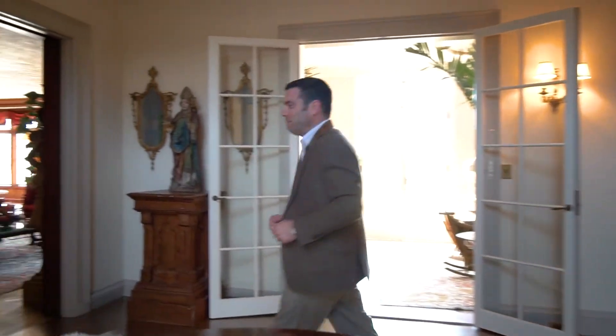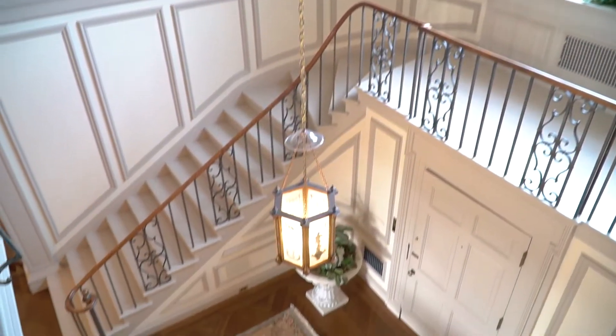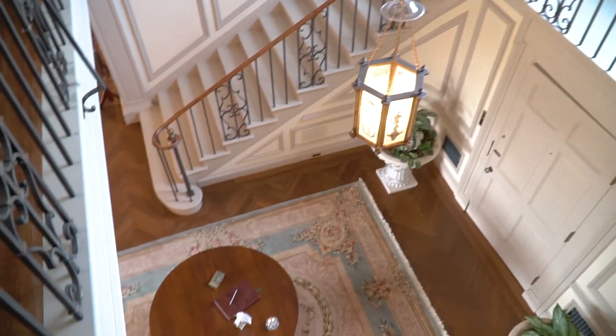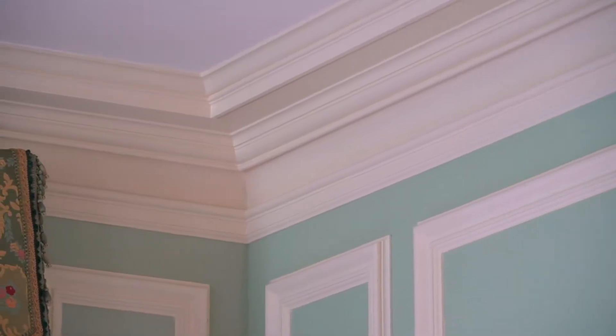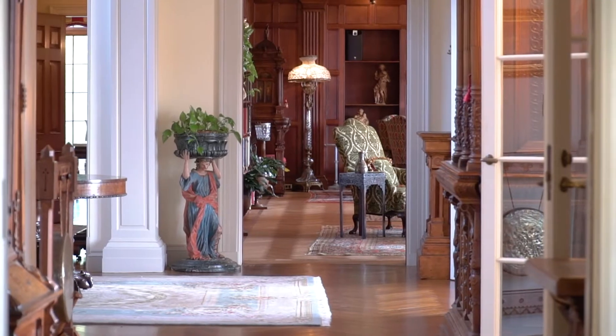Welcome to the Philip Cheney Mansion Estate. Let me show you around. The current owners work passionately with renowned preservation architect Jarrett Edwards to completely preserve the estate and bring it back to its original historic charm and grandeur. The process took over 13 years to complete.